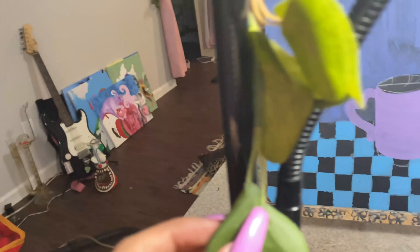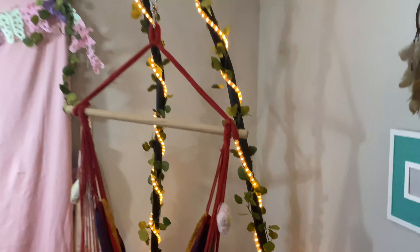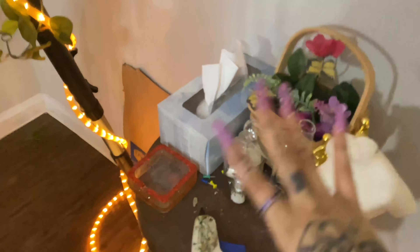I put some dollar store string lights on the lamp — you can tell. Over here is my swing that I like to chill on whenever I'm taking a little break. We can plug it in so y'all can see how it looks. I think it looks really cute — that's obviously why I have it here.